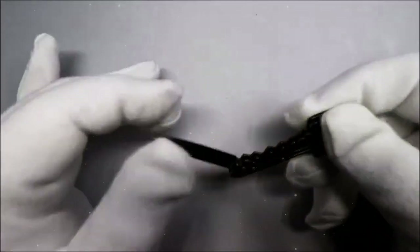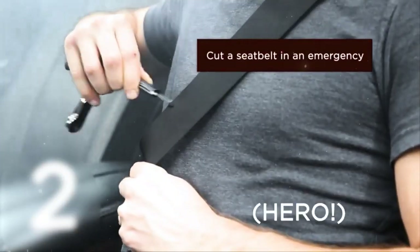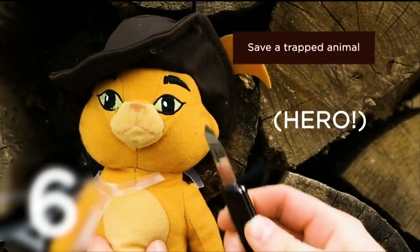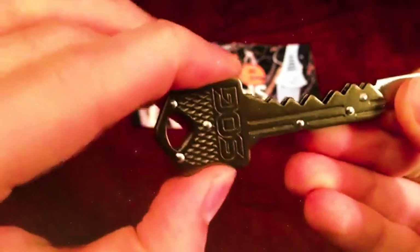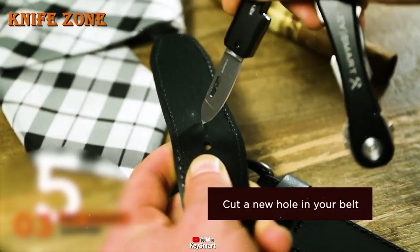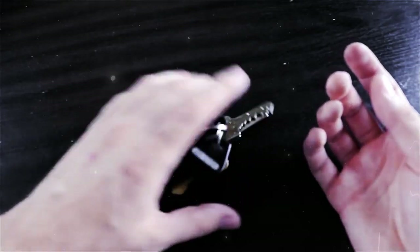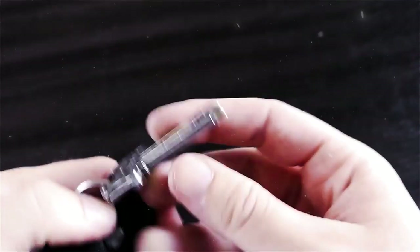The folding mechanism is both smooth and secure, allowing you to quickly access the sharp stainless steel blade when needed. Whether it's opening packages, cutting rope, or handling everyday tasks, this key-shaped knife proves that big things come in small packages. Compact and lightweight, the key folding knife effortlessly fits into your pocket or attaches seamlessly to your keyring, ensuring you're always armed with a practical tool ready to tackle challenges at a moment's notice.